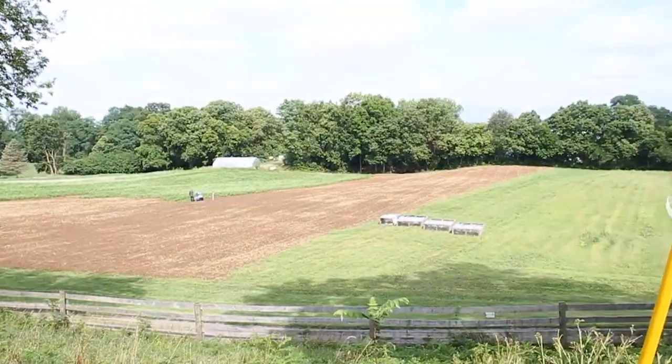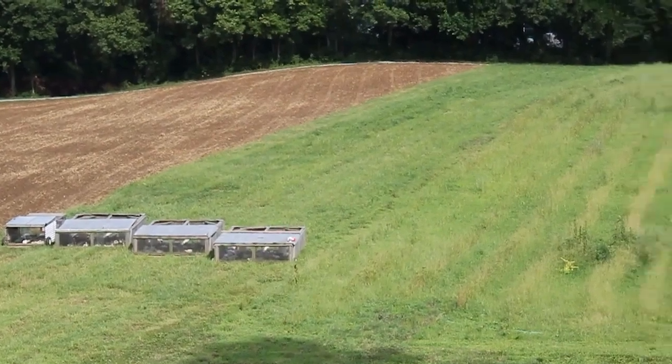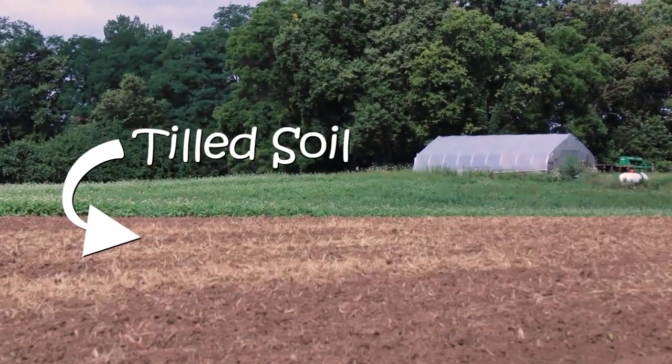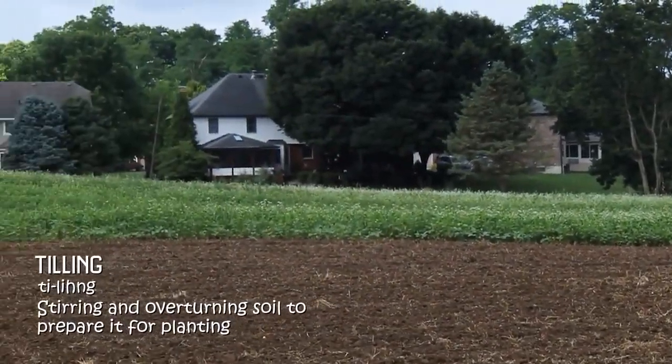We're out here in the fields. Right off the bat, you can tell the difference between this field to the right and this one to the left. This one over here looks muddy, brown, and bare. And this one still has all the green grass growing — it still has cover crop on it. The brown, muddy field has already been tilled or disked. Tilling gets the soil ready for planting. Seeds would have a hard time getting started where the grass is really green and tall — seeds want a nice bare spot to get started. Tilling chops the plants into the soil, turning in cover crops and weeds, which keeps weeds from spreading and makes the soil ready for planting.